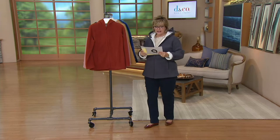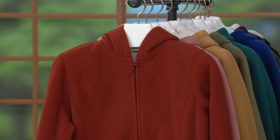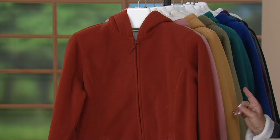The deal today is three payments of $16 and change — this is the first day this year ever on easy pay. I'll give you a hint: these colors sell out quickly.